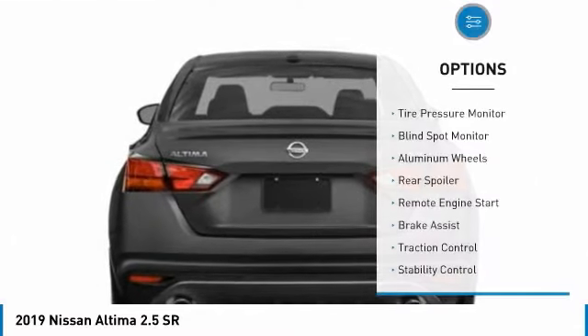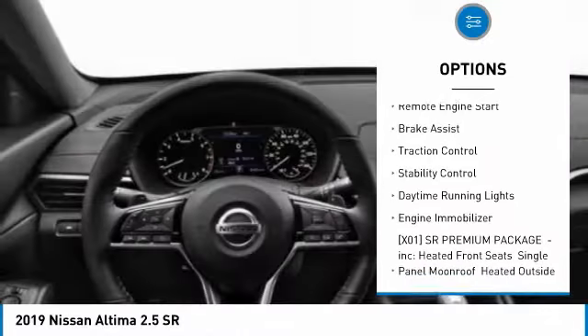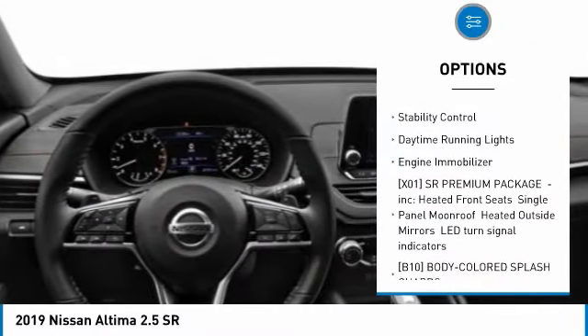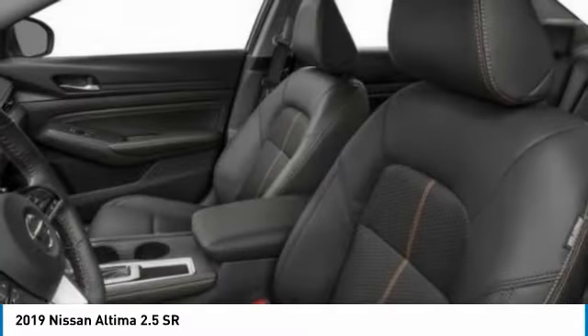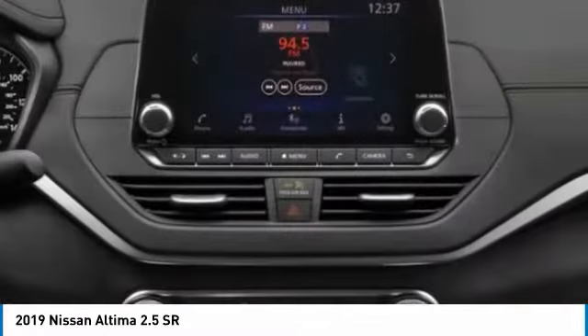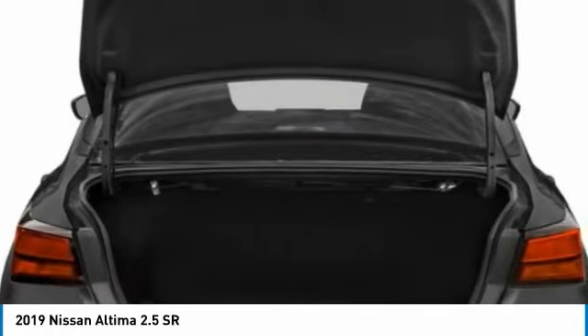Here are some of this vehicle's great options: tire pressure monitor, blind spot monitor, aluminum wheels, rear spoiler, remote engine start, brake assist, traction control, stability control, daytime running lights, and engine immobilizer. Is love at first sight really possible? Let us know when you stop in.